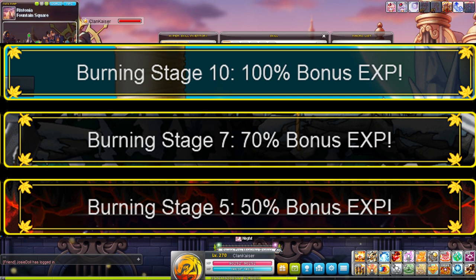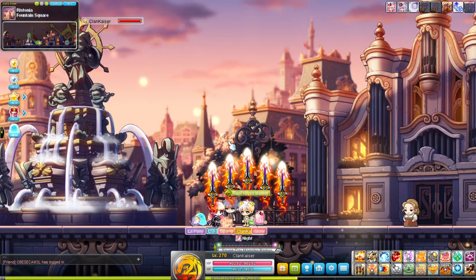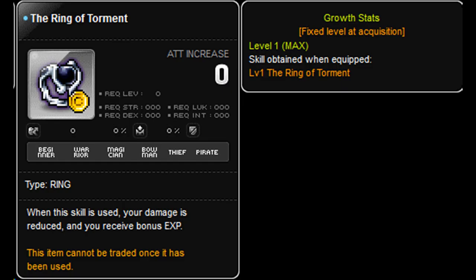Another honorable mention is the Ring of Torment. It reduces your final damage by 30% but gives you 15% extra EXP. The reason I don't like this item is it reduces your damage by way too much. Especially with the newer areas of Grandis, you have to be pretty well-geared to put this item to decent use — otherwise you won't be able to one-shot. For classes like mine that rely heavily on summons, this ring is extremely not beneficial.